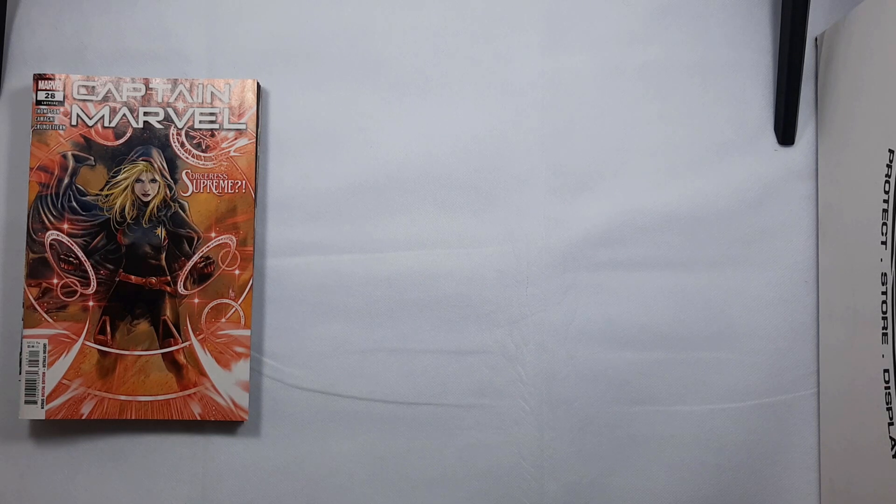Hey everyone, welcome back to the Collector's Hoard. This is my new comic book day video for Wednesday, March 21st, 2021. I picked up some new stuff that came out this week, as well as a couple of back issues that I had in my pull list. So let's get started.